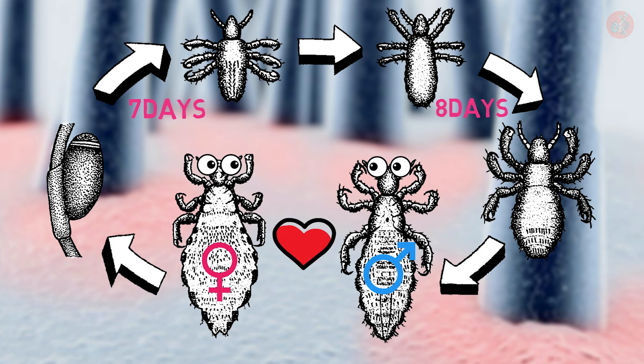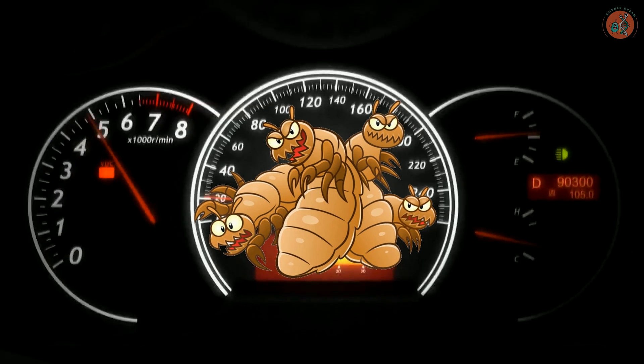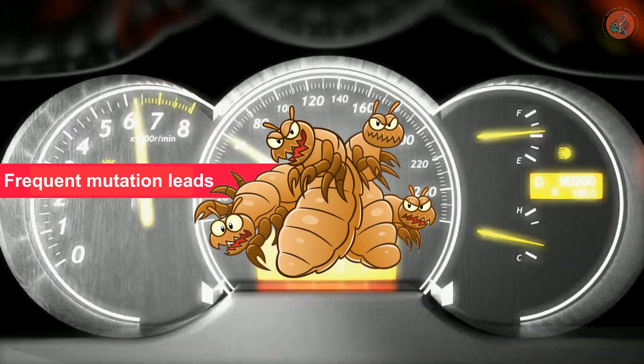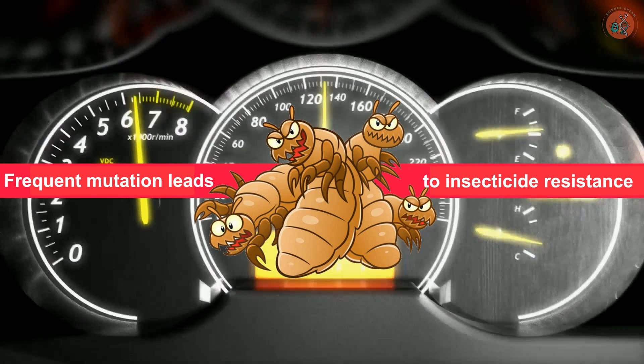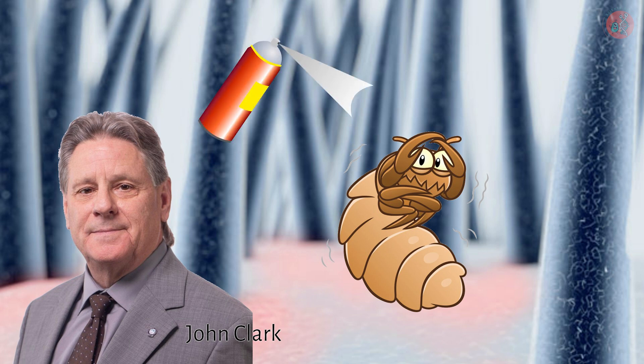Owing to this rapid reproduction rate, head lice can also quickly mutate, developing resistances to pediculocides at breakneck speeds. In 2015, Professor John Clark of the University of Massachusetts found that modern head lice